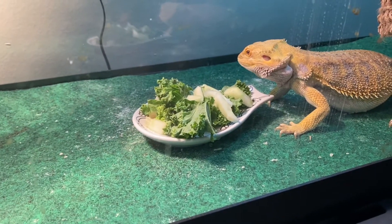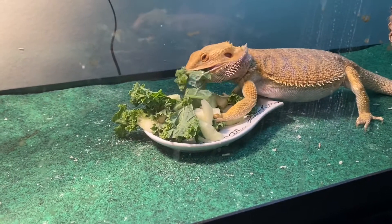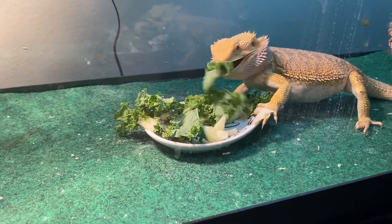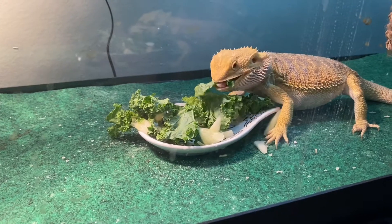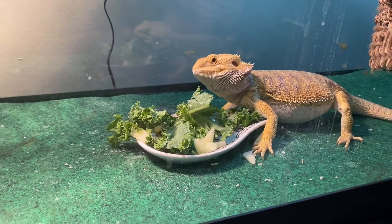The whole objective here is just getting water in his system. He's going after the kale, which I also watered down, so there's water on that kale too. So by him eating the kale, he's getting water too.